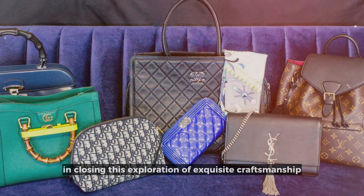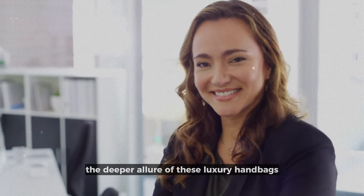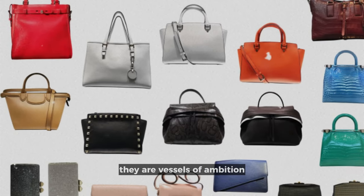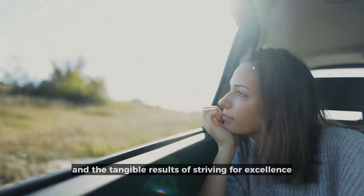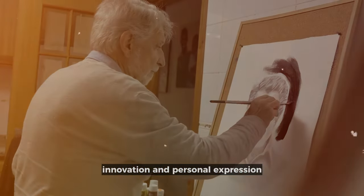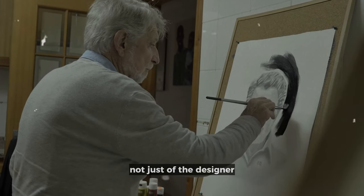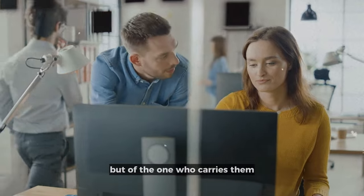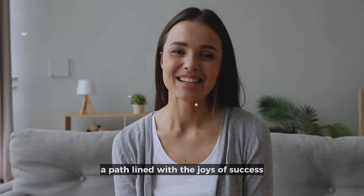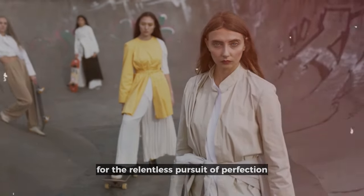In closing this exploration of exquisite craftsmanship, let's consider the deeper allure of these luxury handbags. They're not merely accessories — they are vessels of ambition and the tangible results of striving for excellence. Each one is a story woven from threads of history, innovation, and personal expression. They embody a journey, not just of the designer, but of the one who carries them — companions on a path to self-discovery, lined with the joys of success and a shared appreciation for the relentless pursuit of perfection.